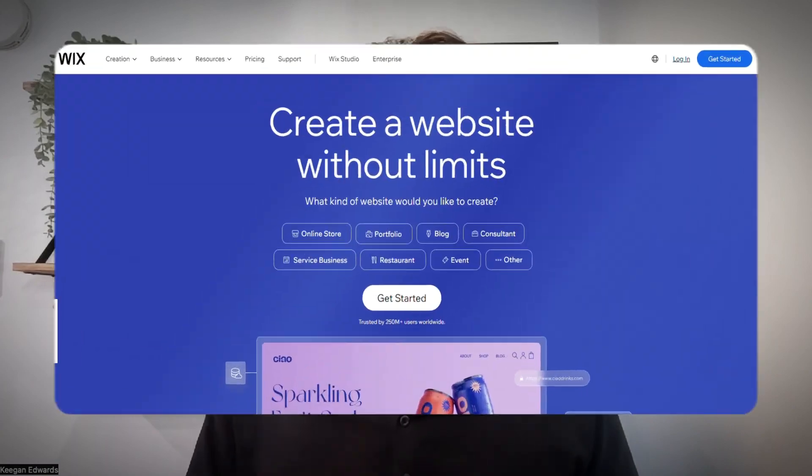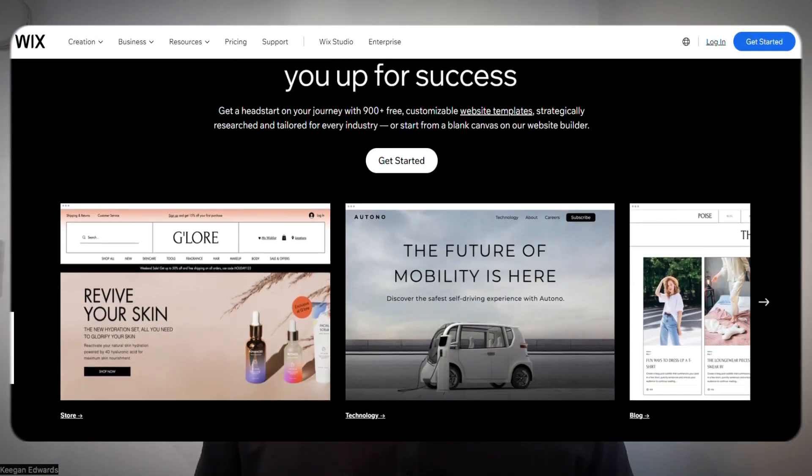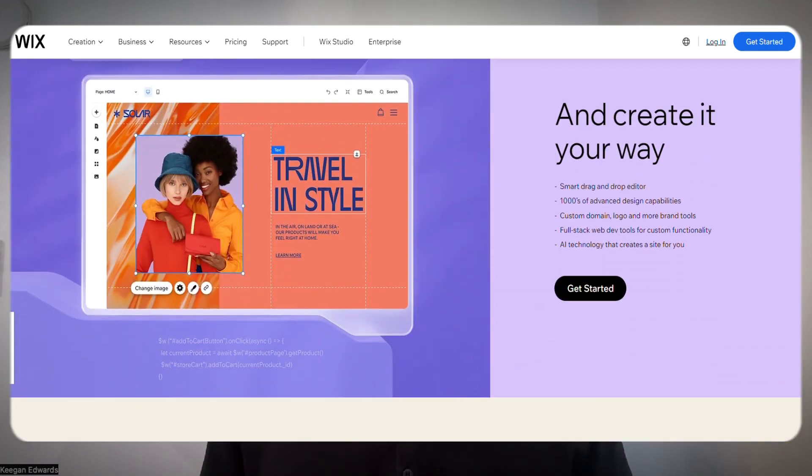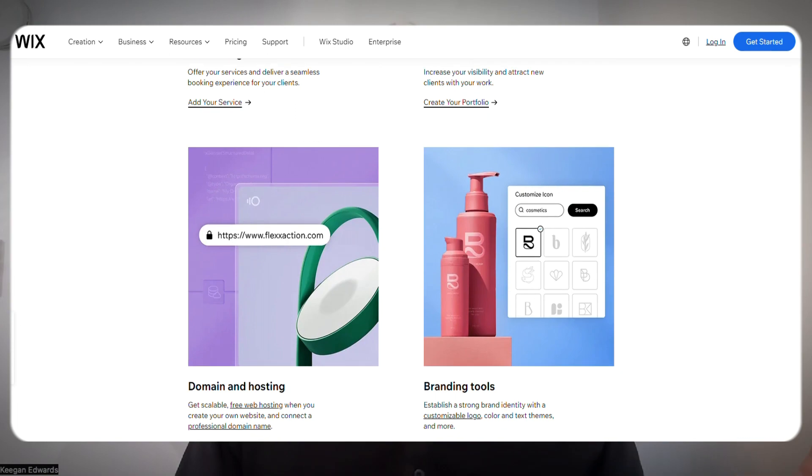Now let's jump into the cons. Wix does offer a lot of customization options, but you can't necessarily achieve the same level of unique design as you could with a custom-coded website or by working with a web developer or a Wix partner. So build that cost in if you really want to customize a template.